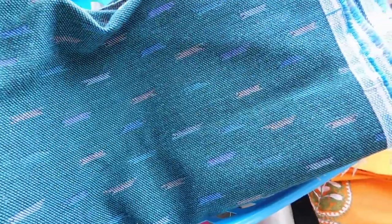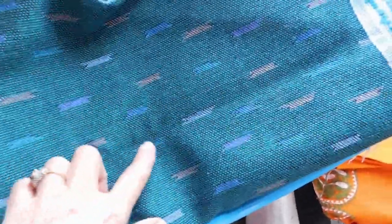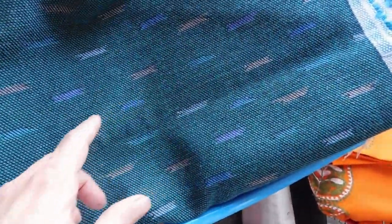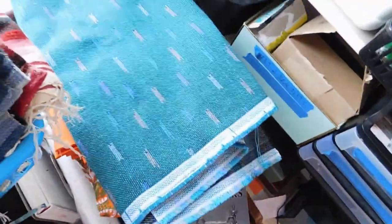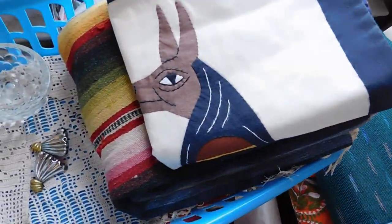Then we have this upholstery fabric — it's kind of a teal with these little pastel tick marks. It's really heavy duty, a remnant — maybe enough for one little chair or some pillows. And that is listed for $27.